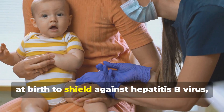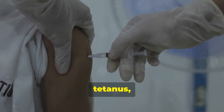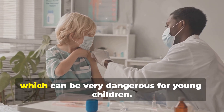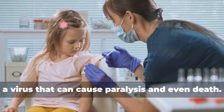Hepatitis B is given at birth to shield against the hepatitis B virus, which can cause liver damage. DTaP covers diphtheria, tetanus, and whooping cough — serious diseases that can be life-threatening, and it also protects against infections like meningitis and pneumonia, which can be very dangerous for young children. IPV guards against polio, a virus that can cause paralysis and even death.